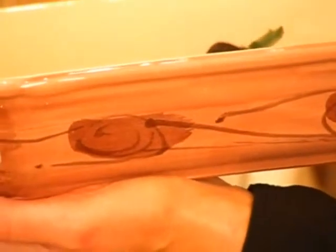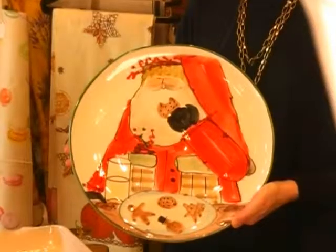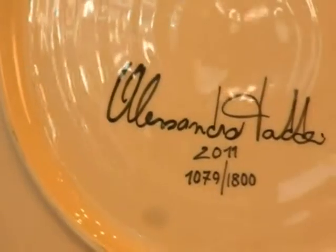One of my favorite pieces is the new cookie platter. Alessandro tells a story of how he would leave a plate of cookies out for Santa every year, and the type of cookies that his grandmother would bake for Santa are depicted on the plate — all hand painted in Tuscany in his factory.